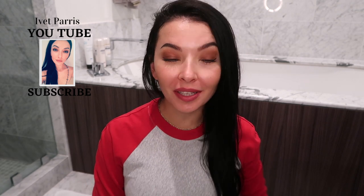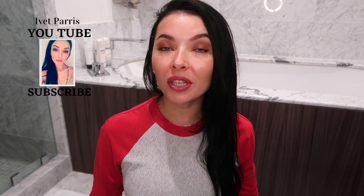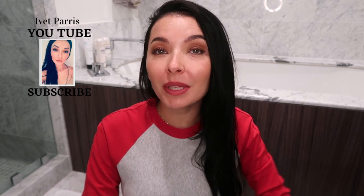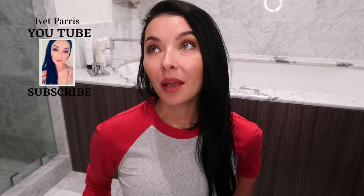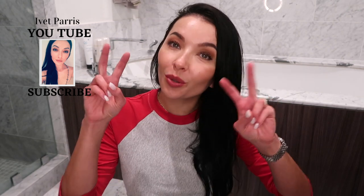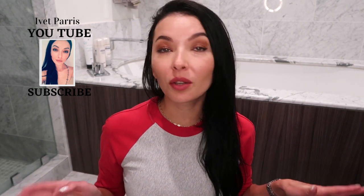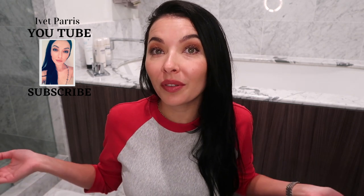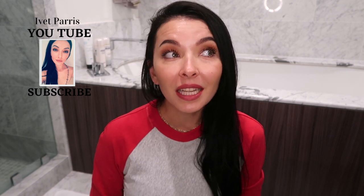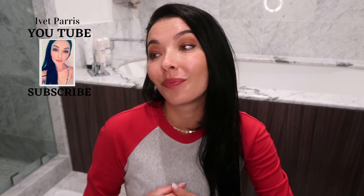Hi guys, welcome back to my channel! Today I had planned to create vlog number three and take a little trip around Miami because it's my day off, but there is like a crazy storm happening outside — not really a hurricane, but crazy with very scary thunders. So I'm probably gonna be home. Because the weather is nuts, I decided to do a different kind of video.